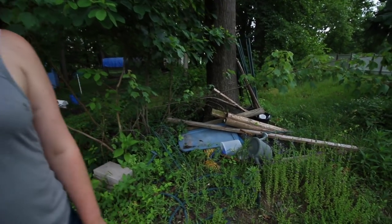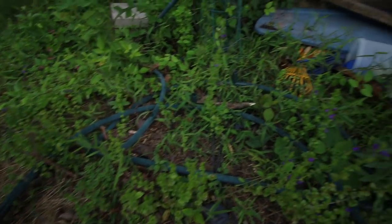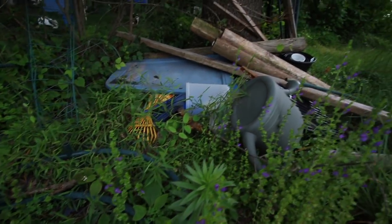This pile is just a mound of our failed attempts and broken tomato cages. A greenhouse tunnel that fell apart.